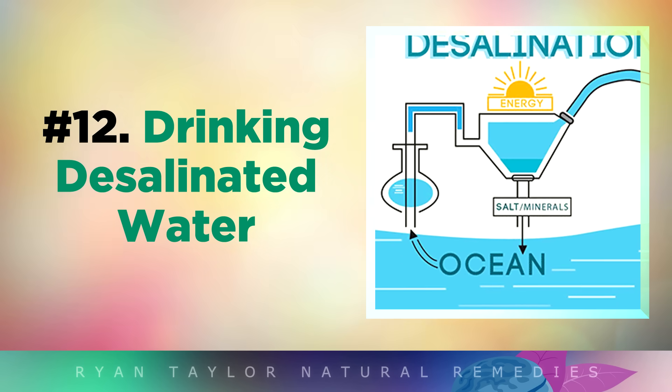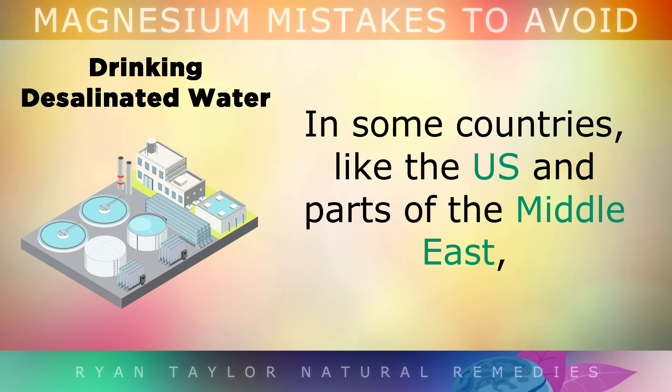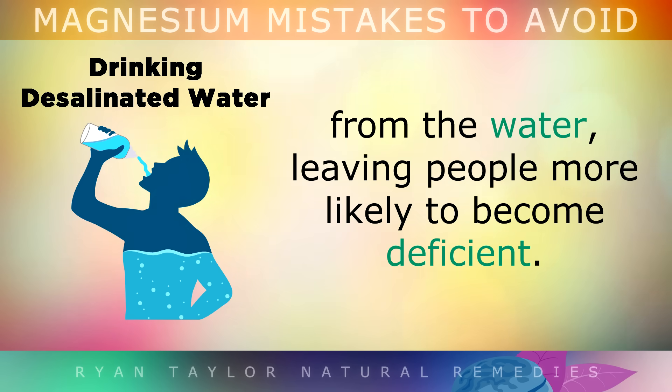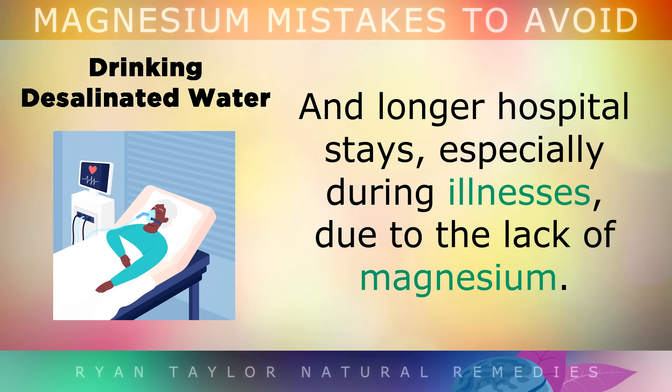Mistake number 12 is drinking desalinated water. Groundwater naturally contains magnesium salts, which are important for heart health and muscular function. But in some countries like the US and parts of the Middle East, desalinated water is used instead of groundwater. Unfortunately, this process removes magnesium and other trace minerals from the water, leaving people more likely to become deficient. Studies show that communities relying on desalinated water have higher rates of heart problems and longer hospital stays, especially during illnesses due to the lack of magnesium.